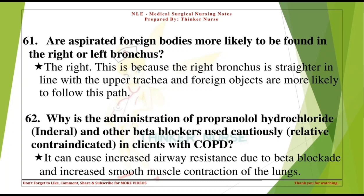Are aspirated foreign bodies more likely to be found in the right or left bronchus? The right. This is because the right bronchus is straighter in line with the upper trachea, and foreign objects are more likely to follow this path.